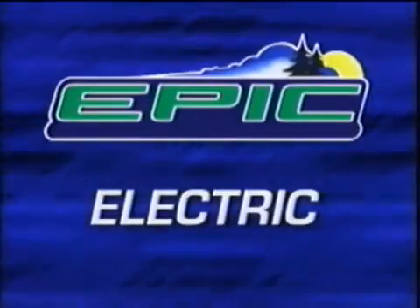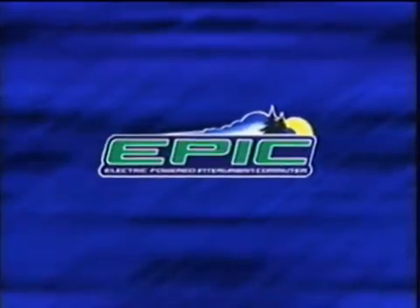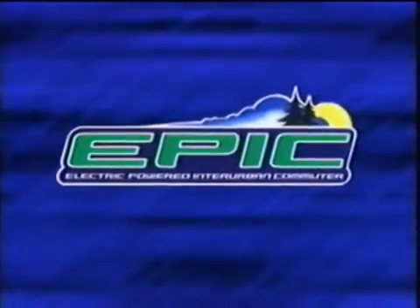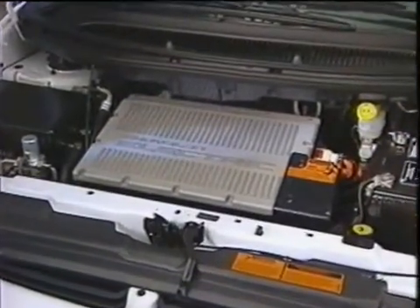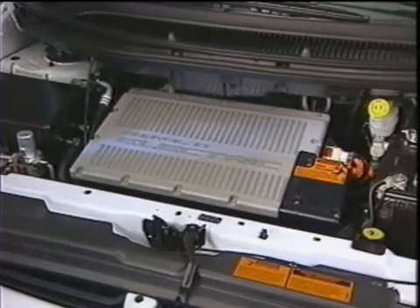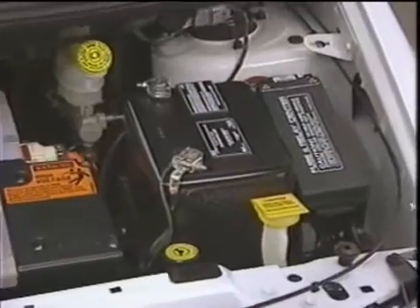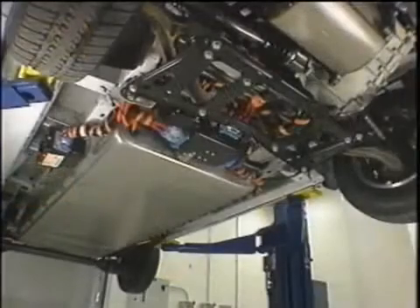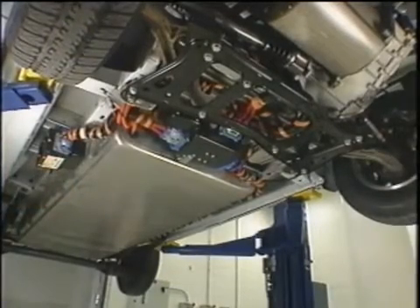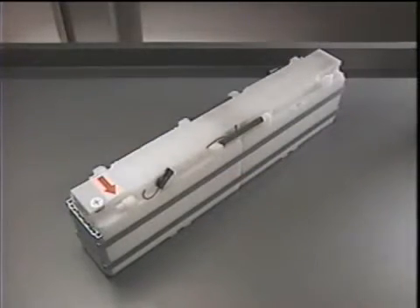Epic stands for Electric-Powered Inter-Urban Commuter. Epic combines clean, quiet electric drive technology with the utility of a minivan. Raise the hood and you'll see the Epic's traction motor, which drives the front wheels. The motor operates on alternating current. The familiar-looking 12-volt battery found under the hood is used to power the vehicle's accessories. Energy for the Epic's traction motor is stored in a nickel-metal hydride battery pack located under the floor of the vehicle. The pack consists of 14 24-volt modules.